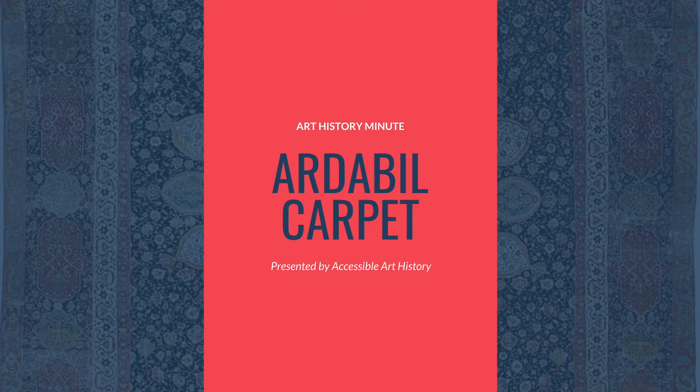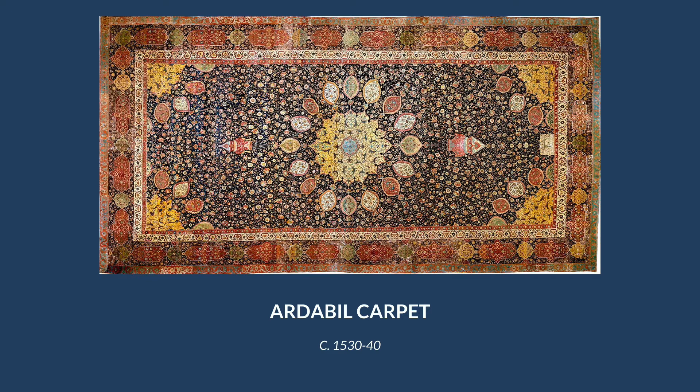Carpets are one of the most important mediums in Islamic art. Depictions of humans were rare and even forbidden in some branches of the religion, so artists had to find new and different ways of expressing themselves. Carpets were a multi-purpose solution — not only could they provide beautiful decoration, but they could also keep homes and mosques warm during the colder months.